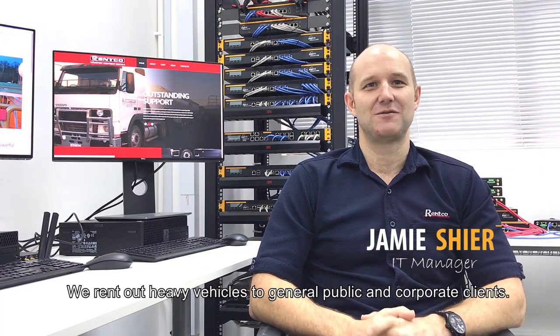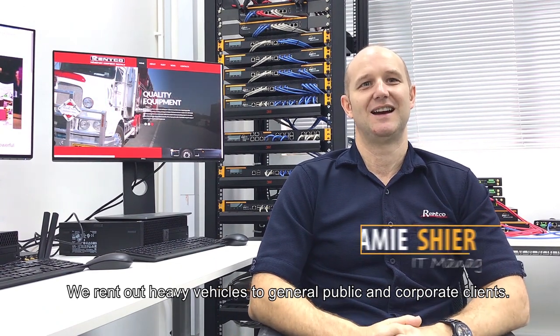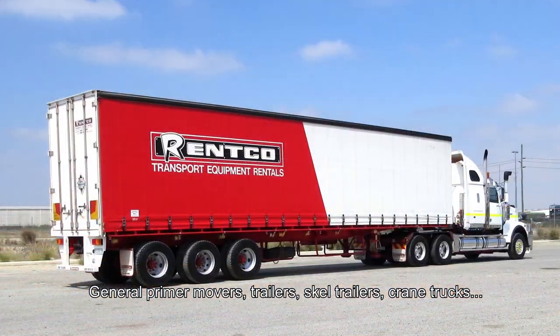We're a truck and trailer hire company. We rent heavy vehicles to the general public and to corporate clients — general prime movers, trailers, scale trailers, crane trucks, those sorts of things.